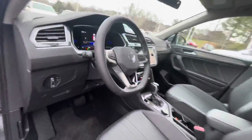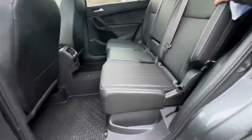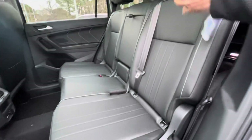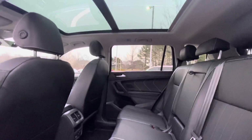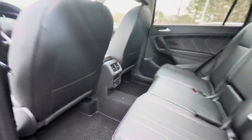The back seat in the Tiguan is very spacious. If you're carrying adults back here or some car seats or whatever, there is a lot of room. It also comes with the monster mats — the rubber monster mats.